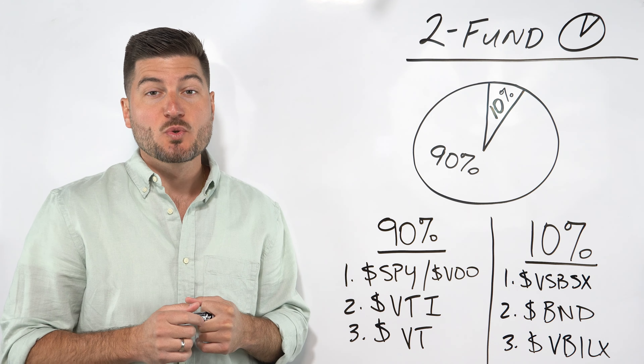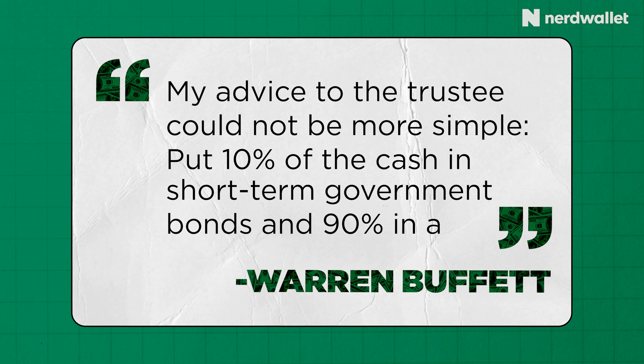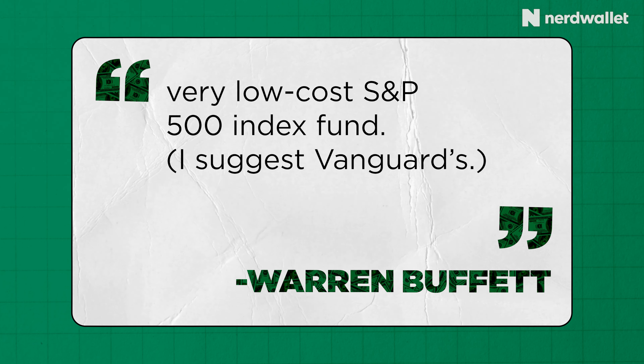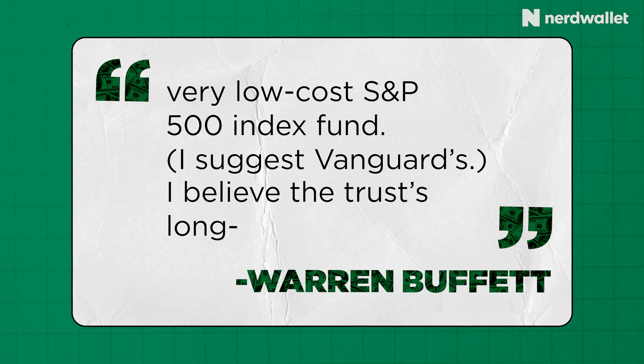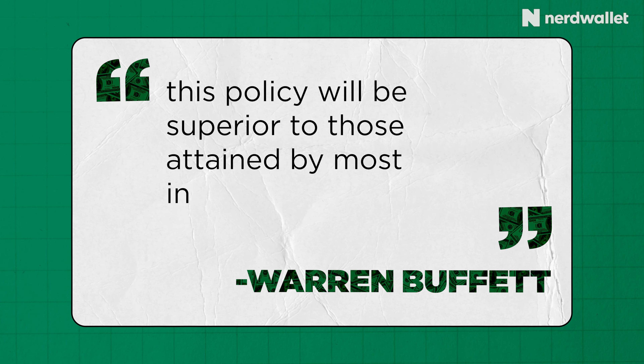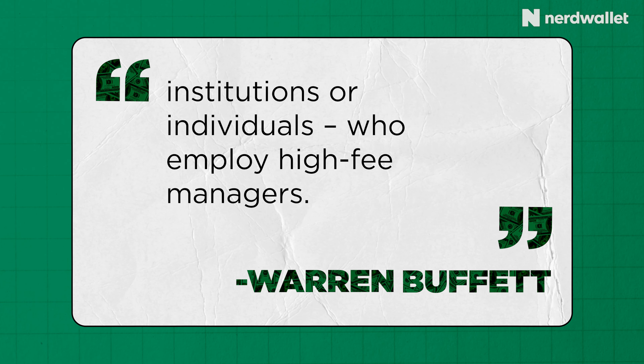Here is a direct quote from his 2013 newsletter to all Berkshire Hathaway investors: 'My advice to the trustee could not be more simple. Put 10% of the cash in short-term government bonds and 90% in a very low cost S&P 500 index fund — I suggest Vanguard's. I believe the trust's long-term results from this policy will be superior to those attained by most investors, whether pension funds, institutions, or individuals who employ high fee managers.'